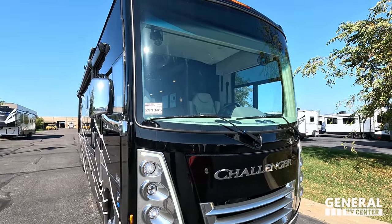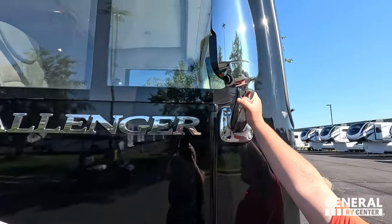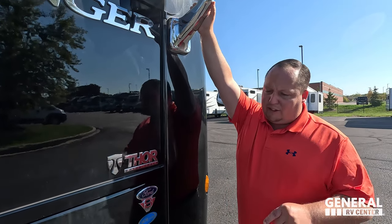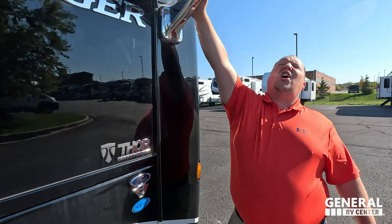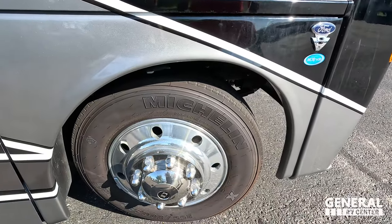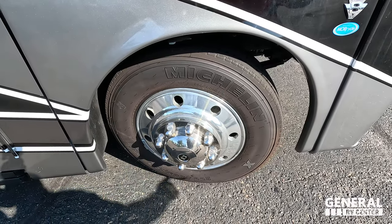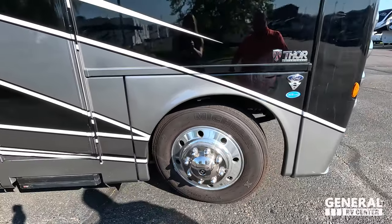There's a nice big front windshield here. We do have chrome mirrors on both sides with cameras integrated. Because this is a Ford, it rides on the F53 chassis. The engine is a 7.3 liter V8 — the Godzilla engine. And look at these tires — they're Michelins. 255-80R22.5. That sun is hitting this motorhome perfectly.